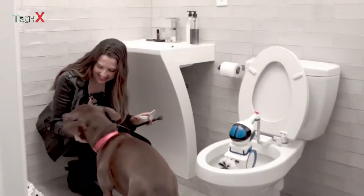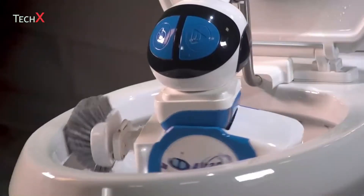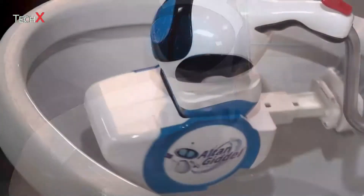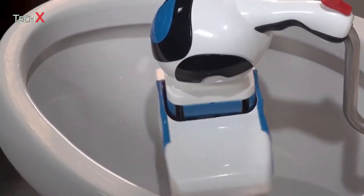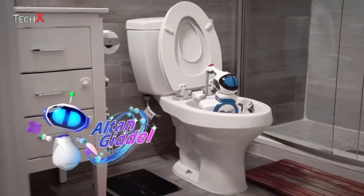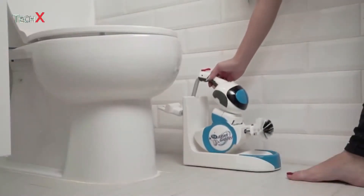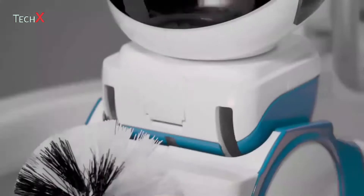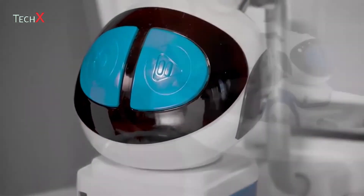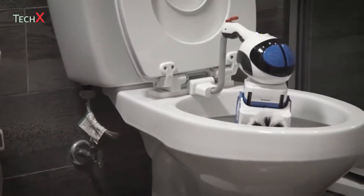Gidell is child and pet friendly with built-in obstacle detection and navigation technology. A removable nylon bristle brush means you're assured of a high degree of cleanliness. Gidell is lightweight and portable. It comes with three mounting plates to effortlessly mount the robot so it can clean up to three different toilets. Gidell also has its own charging station for easy storage and accessibility. With a one-year limited warranty, you can be free from the disgust and tedium of cleaning your toilet.